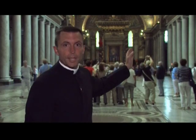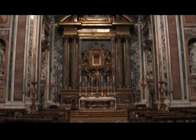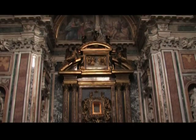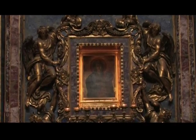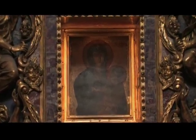In the right transept is the Sistine Chapel containing the elaborate tomb of Pope Sixtus. And across the way, the Pauline Chapel is home to the famous icon of the Virgin Mary known as Salus Populi Romani — the health of the Roman people. The name derives from a miracle in which devotion to the icon helped save the people of this city from a terrible plague. Legend claims that it was painted from life by Saint Luke the Evangelist, but most scholars date it to the 13th century.